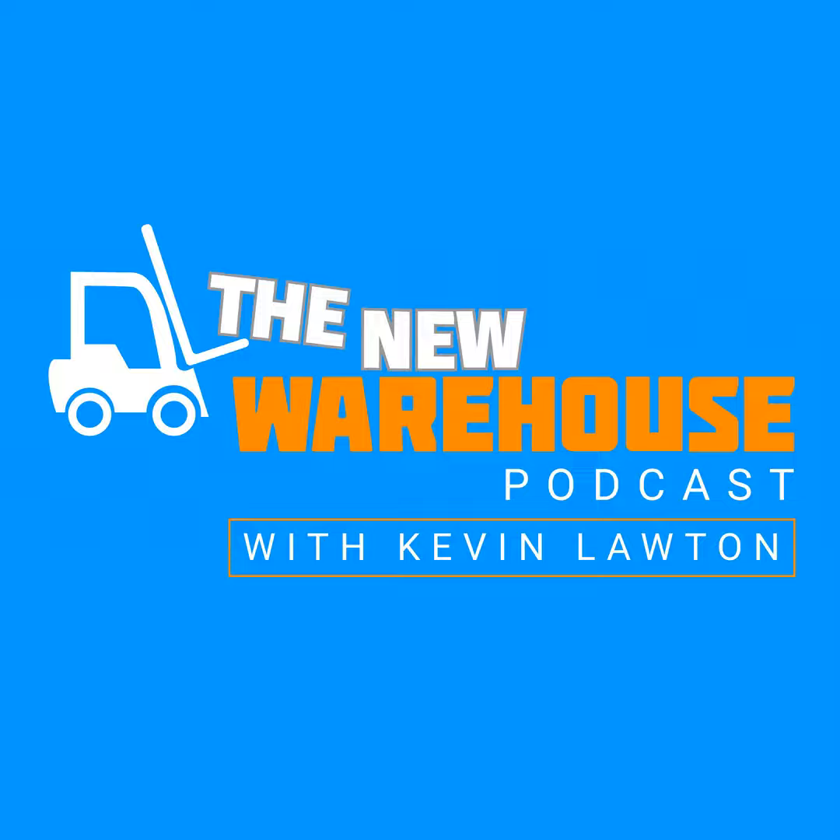It's Kevin Lawton with the New Warehouse podcast here at Modex 2022. I am in the booth and joined by Daniel Theobald, who is the founder and chairman of Vecna Robotics and also the co-founder and president at Mass Robotics. Daniel, welcome to the booth and welcome back onto the show. It's great to connect again.